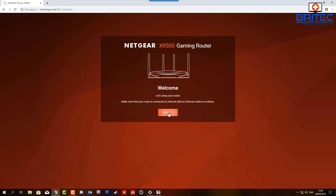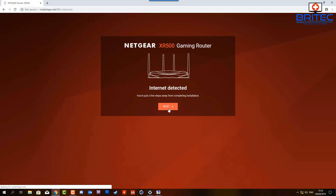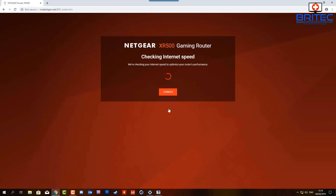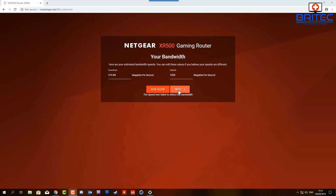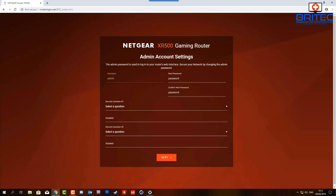Going through the setup wizard, it will detect internet connectivity and show 'internet detected.' If it doesn't, you've not set it up correctly. It checks for internet speed — mine wasn't quite set up right yet but we just accept that and click next. On the next page you can set up your admin account with your password and admin name.